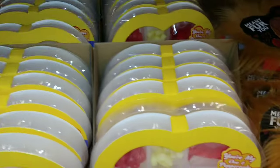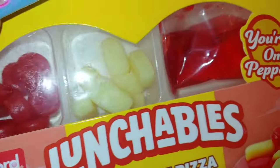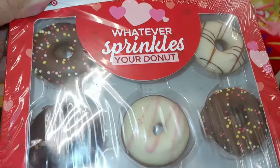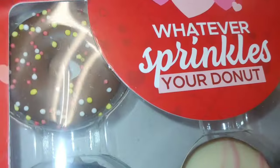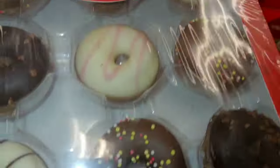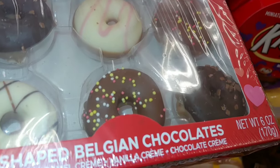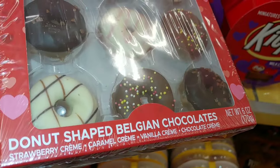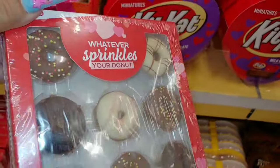They even have the Lunchables — that is cute — with a kit that says 'whatever sprinkles your donut,' with all the sprinkles and little baby donuts. So cute! They have Belgian chocolates with strawberry cream, caramel cream, vanilla cream, and chocolate cream — a six ounce box.